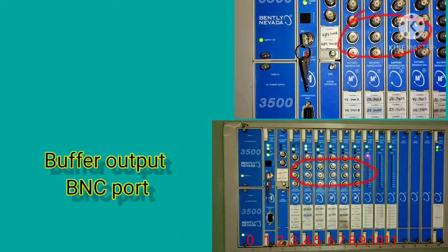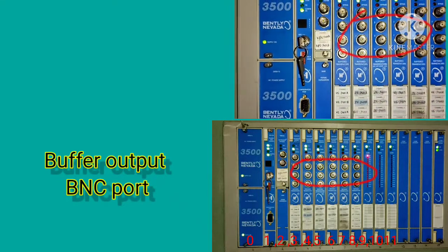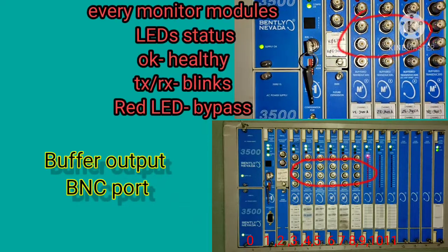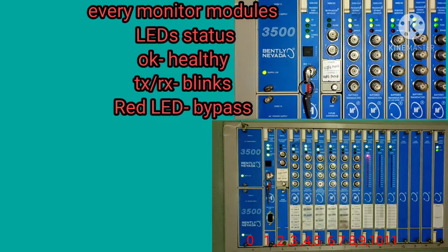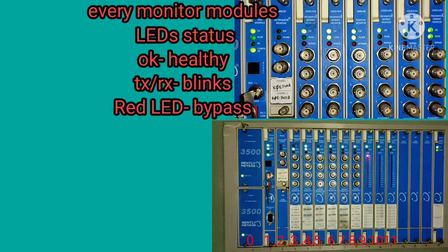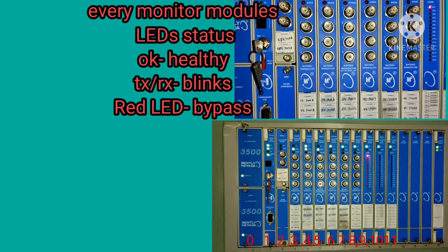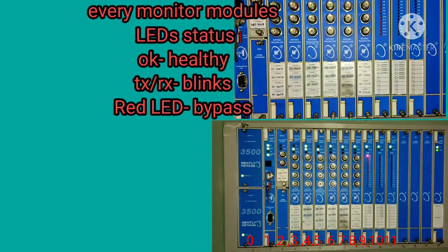The hardware part of the monitoring modules includes buffer outputs — the circled portion you are watching is the buffer. Every monitor module has LED status indicators: the OK LED indicates healthy status, TX/RX blinking indicates data transmission is ongoing, and the red LED indicates bypass status.